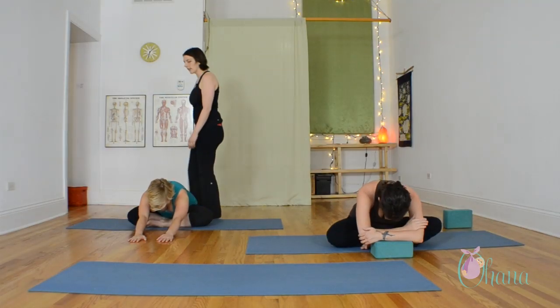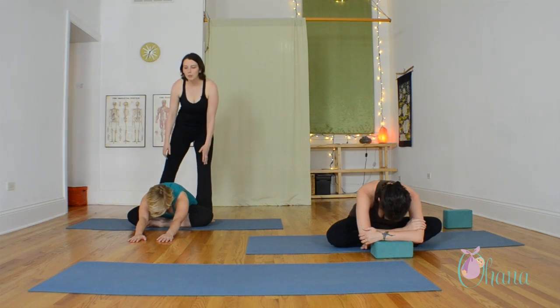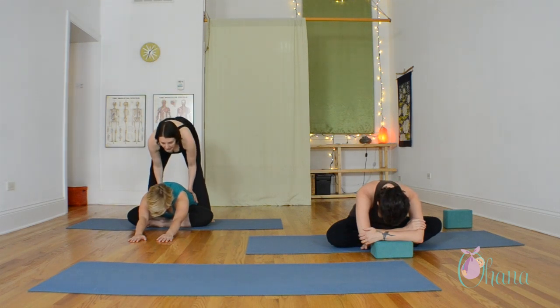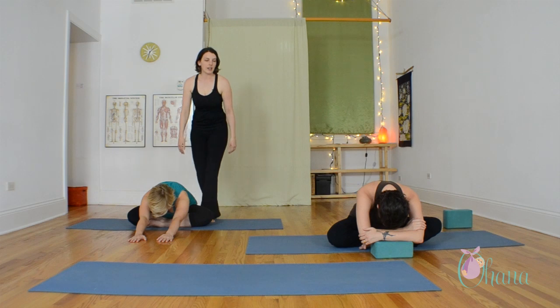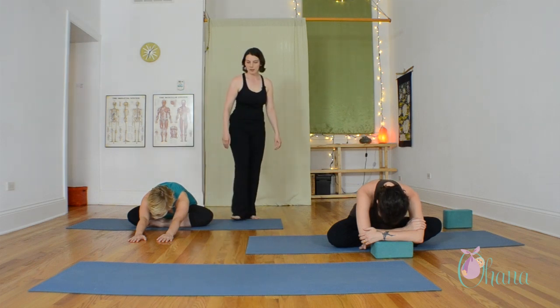Send your exhale down into your hip, just like you would in labor — breathing into sensation instead of trying to avoid it. And then inhale slowly, bring yourself back up to seated.